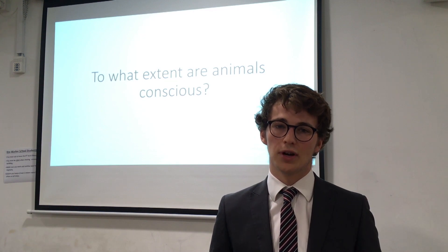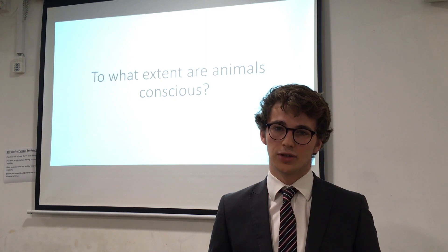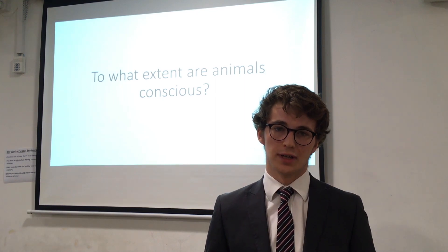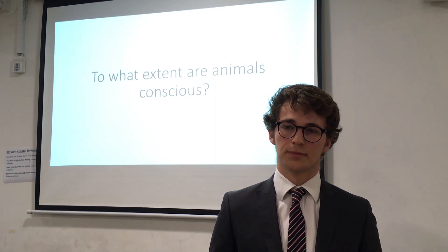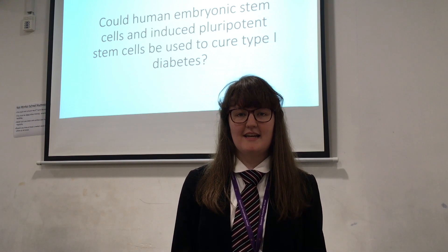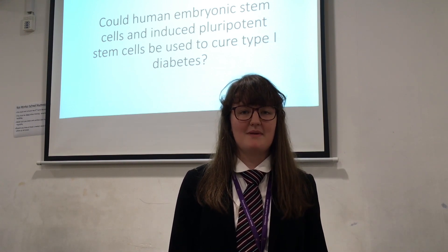For many students, the EPQ will be the first university-style essay they've written, which comes with new challenges such as writing proper academic citations, structuring a literature review and discussion, and analyzing many different sources. It also gave Phoebe the skills to look at literature and identify the important parts that would help prove her argument.